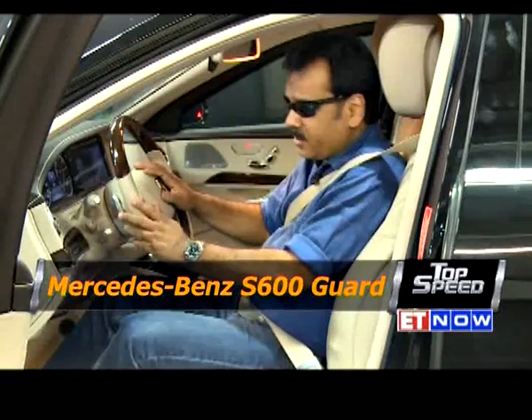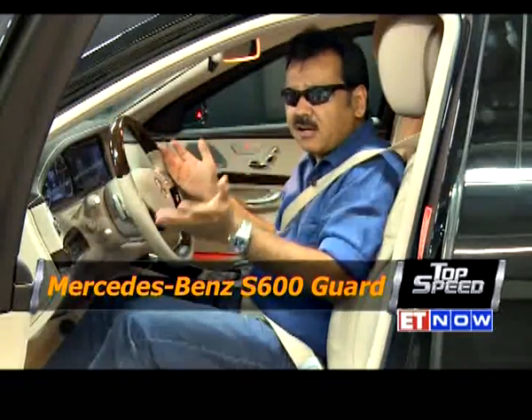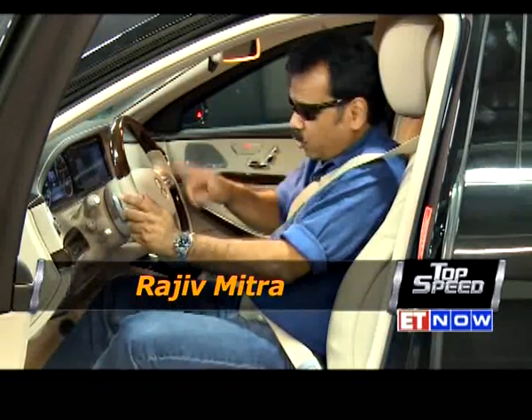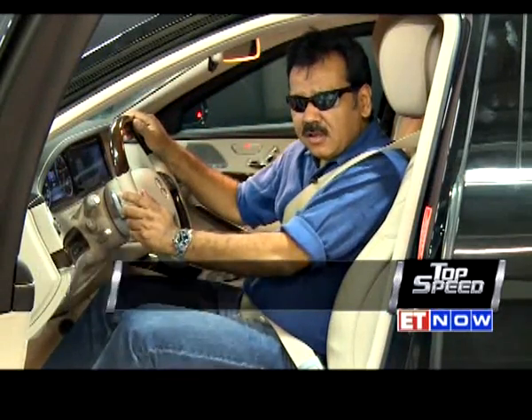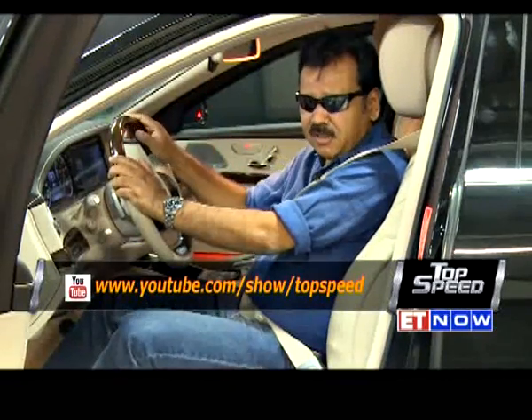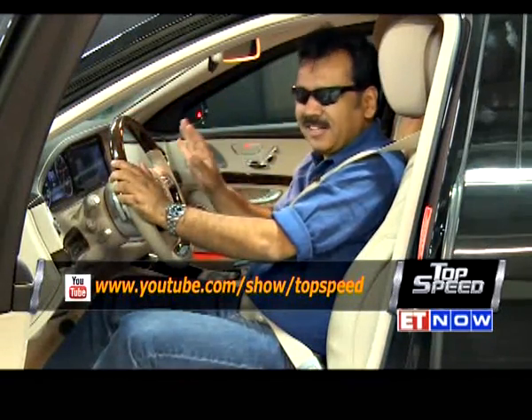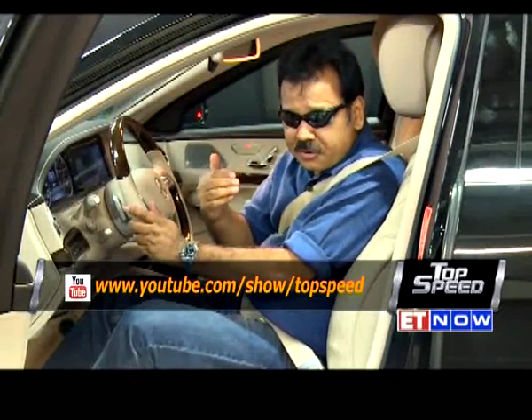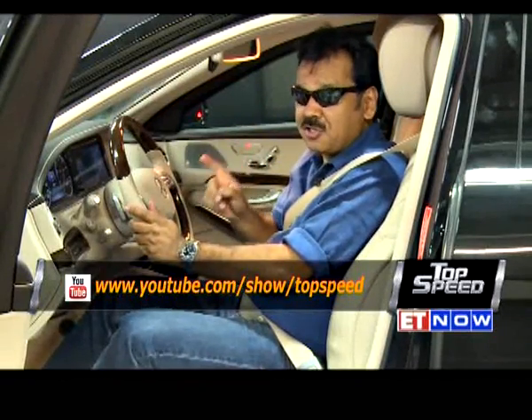If I am driving this and I am being pursued and I can't get away, then I guess God will have to help me. No one is really pointing a gun at me yet, so I will let this go for the time being. But if you are a celebrity and you need protection on the move, then I think this is your best bet.